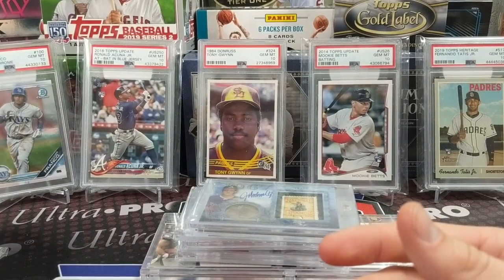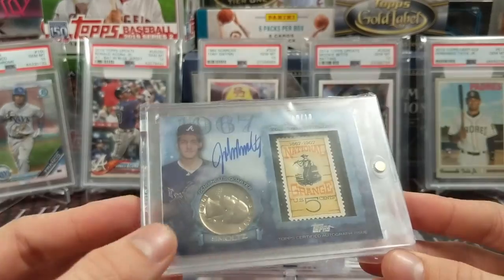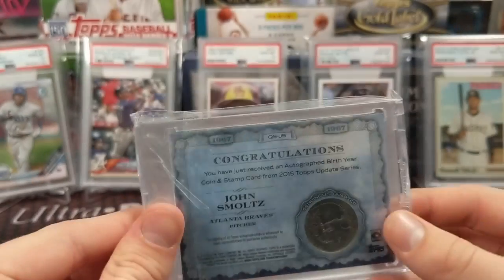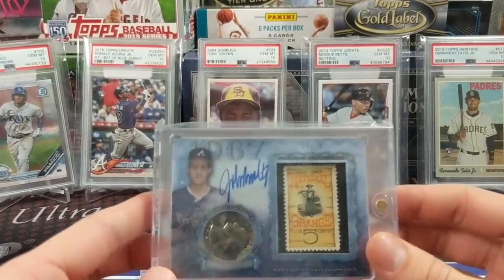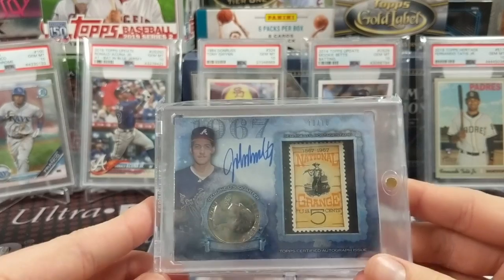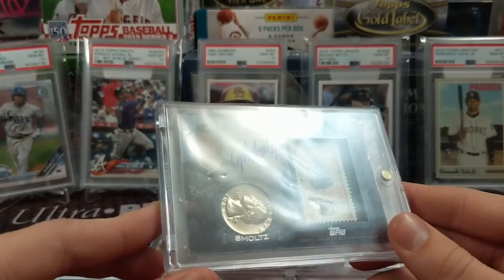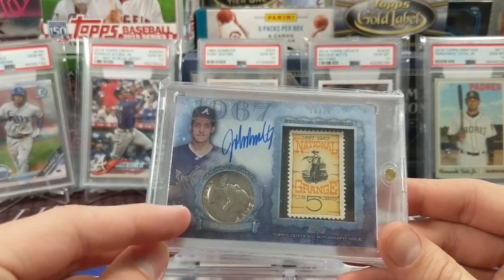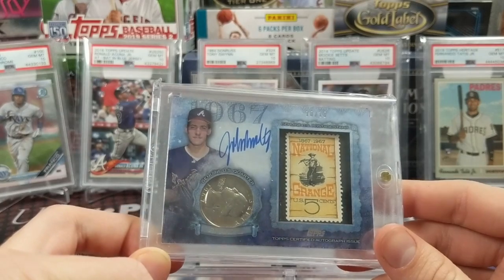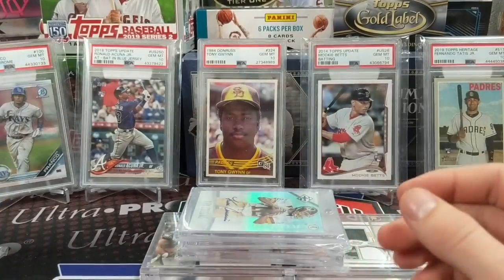Next one is a John Smoltz autograph numbered 10 out of 10 — a coin and stamp autograph from 2015 Topps Update. We always wanted to pull a coin and stamp card, and we heard the coin jiggling in the pack. It's autographed out of 10 which is pretty cool — a sweet, unique card. John Smoltz is a Hall of Famer and a great pitcher we watched play in those great Braves years. Never pulled anything like that since — it has a 1967 stamp and a 1967 coin inside, which is really cool.